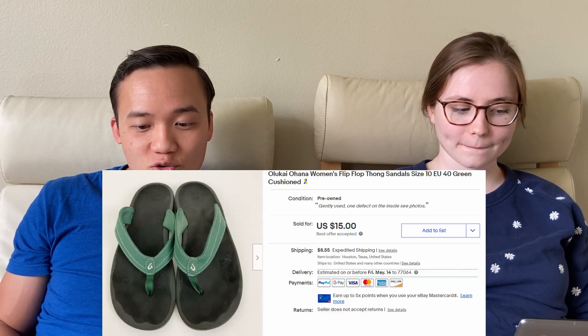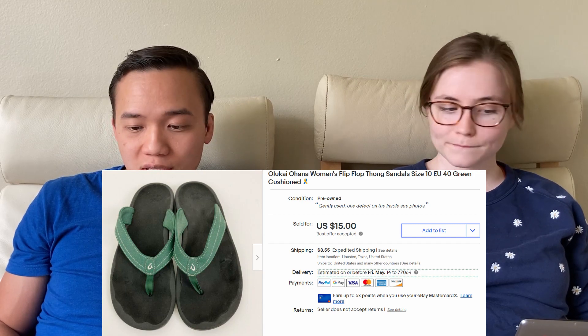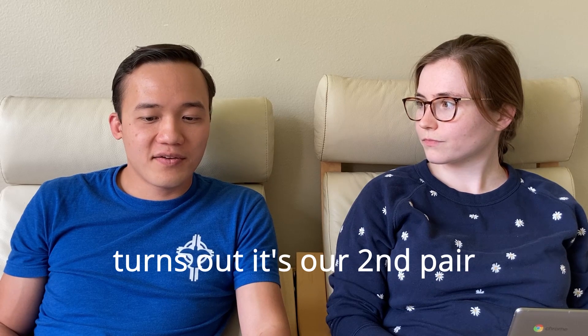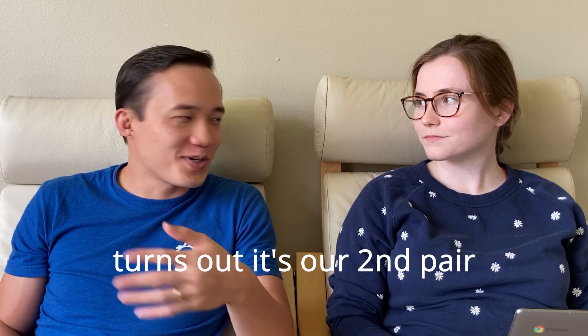We sold green strap Olukai sandals for $23.55 on eBay. We like selling Olukai sandals — they seem to sell pretty well for us. This is our second or third pair. We would recommend picking those up because they tend to be a fast flip and for us have a 100% sell rate, though it's a very small sample size.